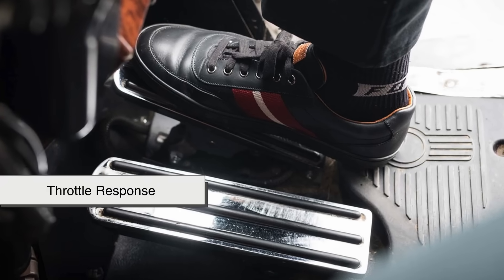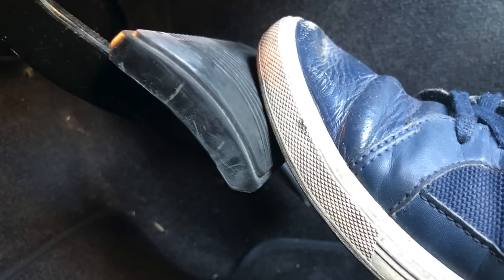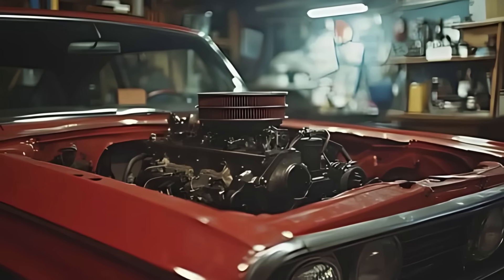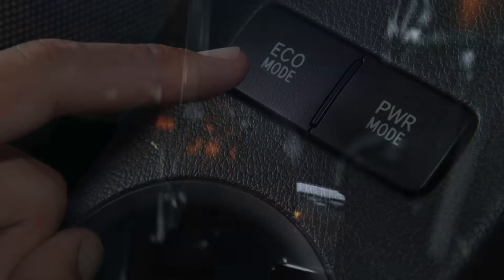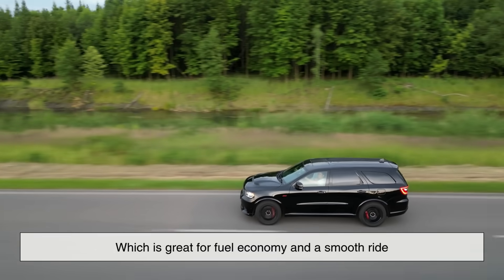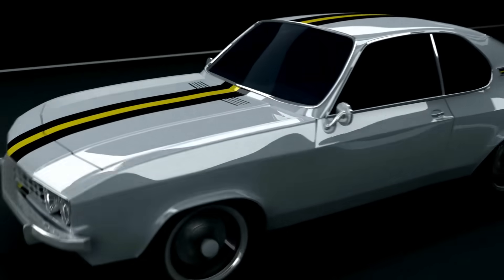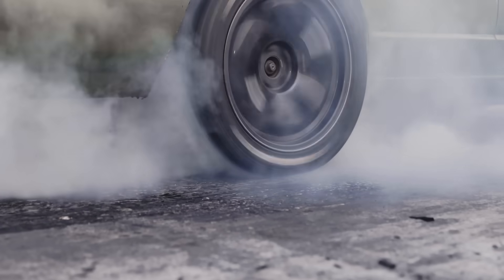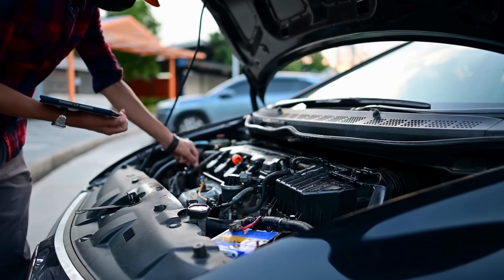Let's start with throttle response. In most cars, Sport Mode remaps the throttle pedal's sensitivity, meaning that for the same amount of foot pressure on the gas pedal, the engine will respond more aggressively. It's not necessarily giving the car more horsepower, but it's allowing you to access the available power more quickly. In regular or eco modes, the car delivers power more gradually for fuel economy. Sport Mode tosses that out in favor of immediacy — you tap the gas and the car jumps forward with far less hesitation.